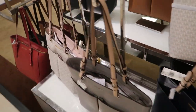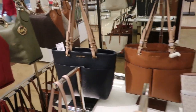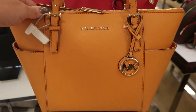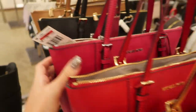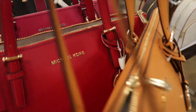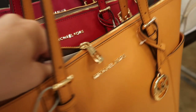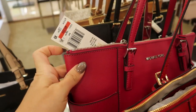We're in Macy's and I do have a friends and family sale until November 9th — I'll leave the code down below. Right now we're in the Michael Kors section and there are some really cute totes. They have this camel color, a red, black, mustard, and then that's the camel and monogram. The red says $118 and these are $198. Oh, this pink one is $118.